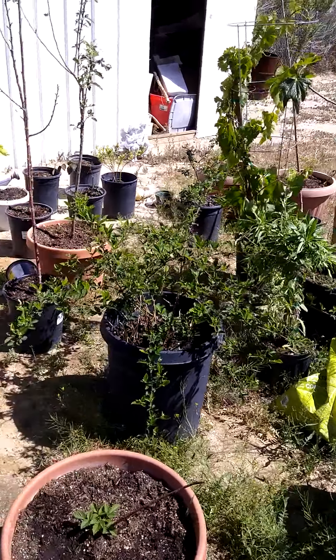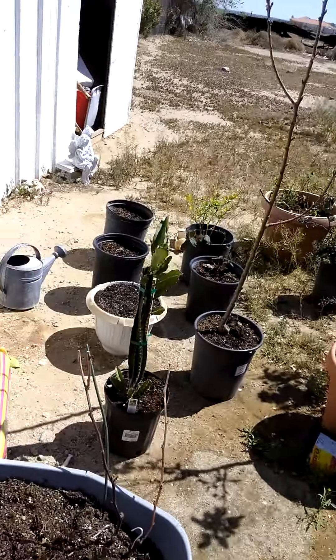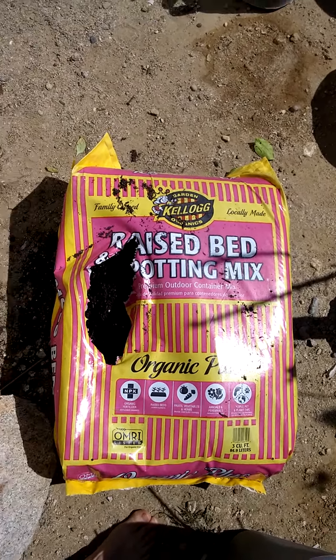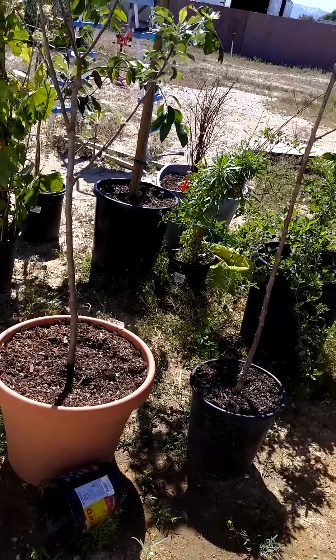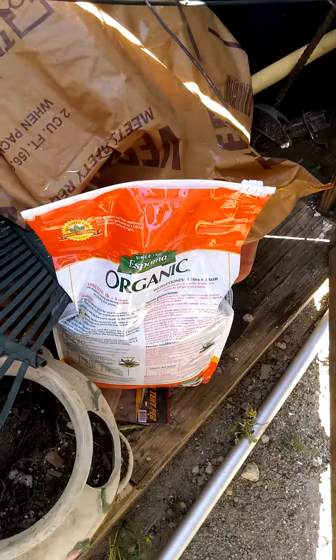I put some stuff on the berries to make the soil more acidic. I'll show you some of the stuff. That's the soil I use — some of the best you could ever use. They even have a green compost bag over there, also really good — gotta compost every few weeks. That's for the blueberries, to mix the soil acidic. That's for the citrus.